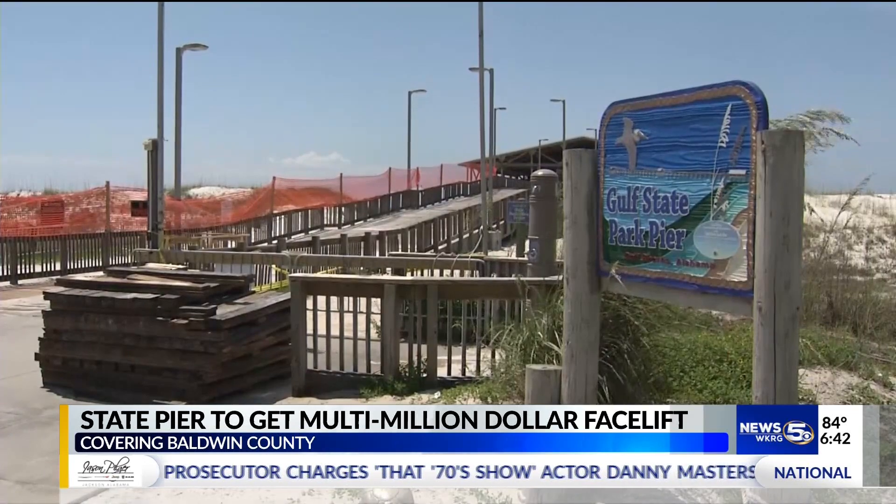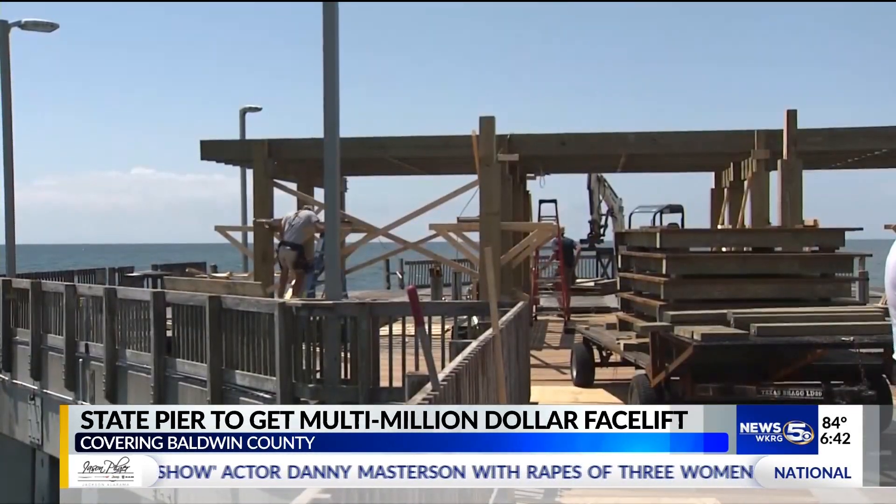The work really needed to be done. It's very important for the safety of the public and for the long-term sustainability of the pier to go ahead and get this done. And then we should have two decades or more before we have to do anything like this again.